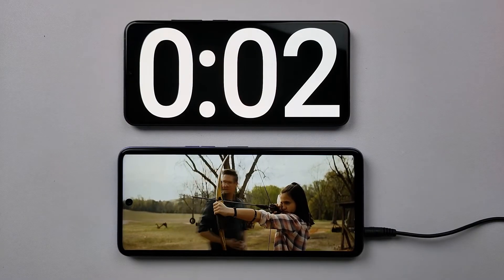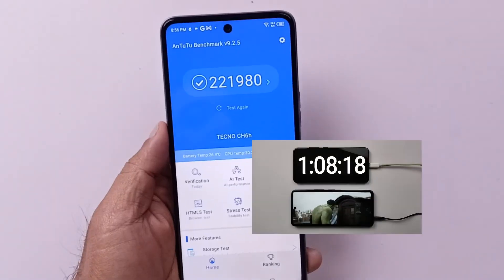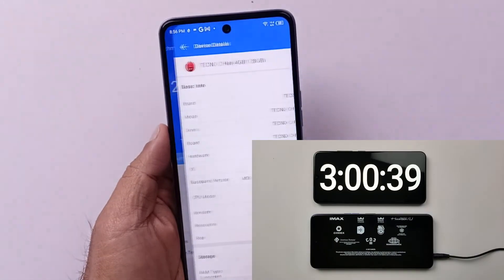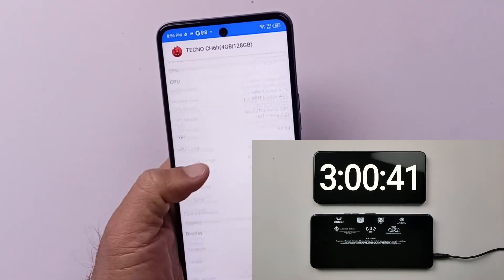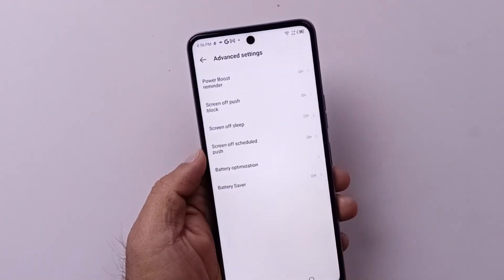Now let's run the movie in a loop and find out for how long Tecno Camon 18T survives. On AnTuTu, this phone is giving us 221,980, which is not different from Infinix Note 11's score — but Infinix Note 11 has a Helio G88 chipset. If you want to increase the battery backup time, there are some helpful tools in the battery settings area.